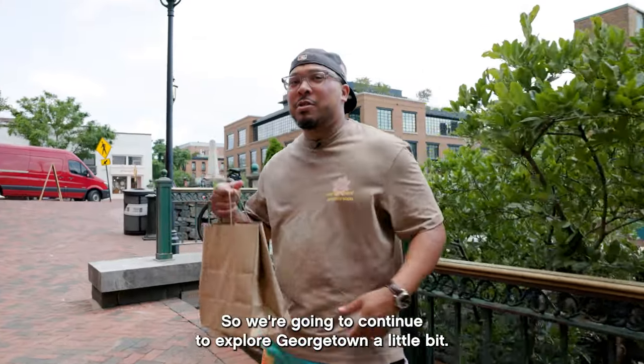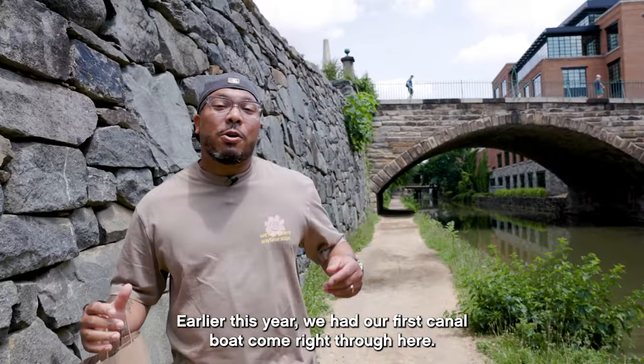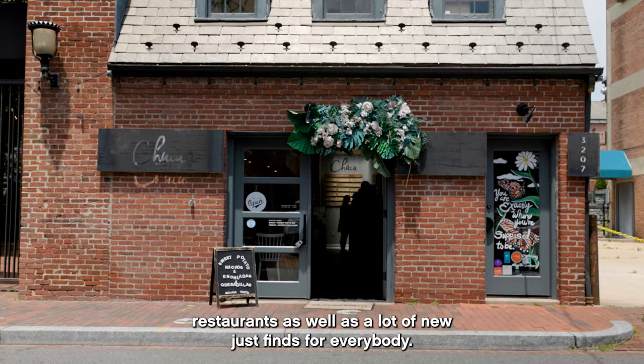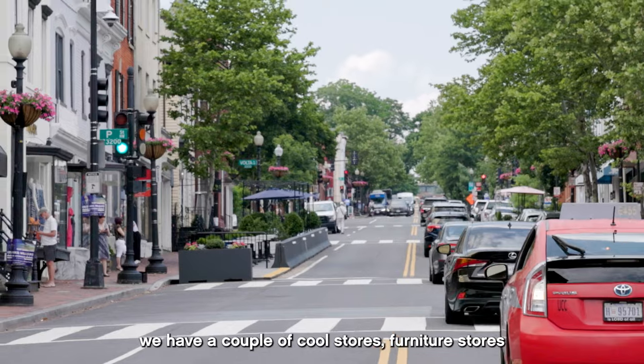We got our meat, so we're gonna continue to explore Georgetown a little bit down here in the canal. Pretty much this canal has been shut down for about 10, 15 years. Earlier this year, we had our first canal boat come right through here. We've been adding on a lot of new restaurants as well as a lot of new finds for everybody. We have our shopping districts and a couple of cool stores, furniture stores.